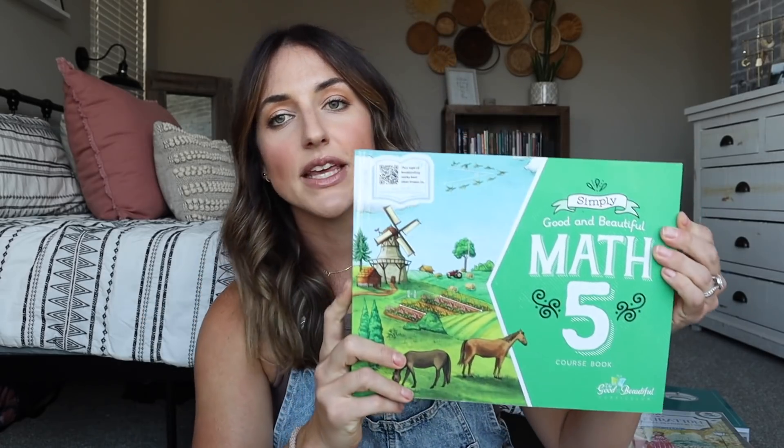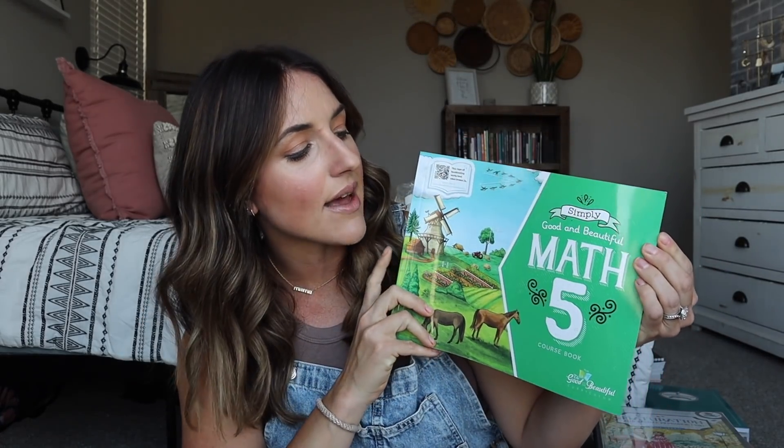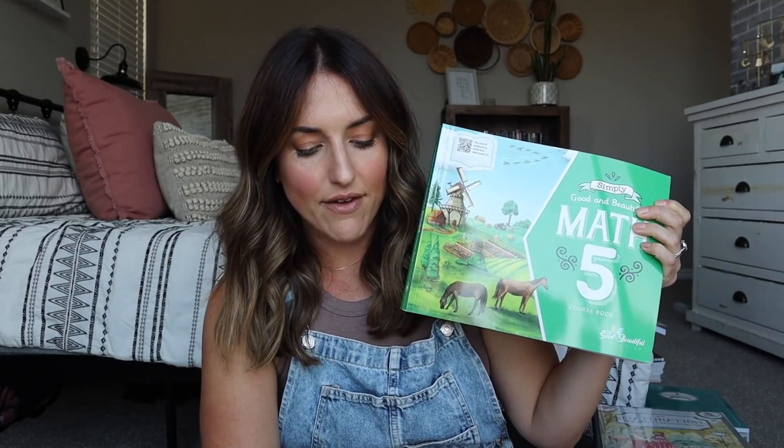For math, we are going to be continuing with Simply Good and Beautiful Math. This is Math 5. I have the mental math workbook, the math mysteries, and the answer keys — so I have all the things for math for her. She loves Simply Good and Beautiful Math.